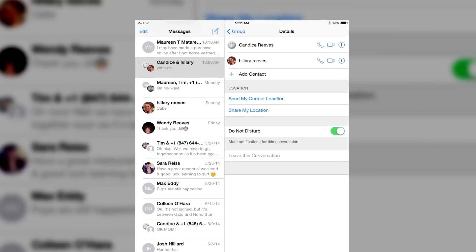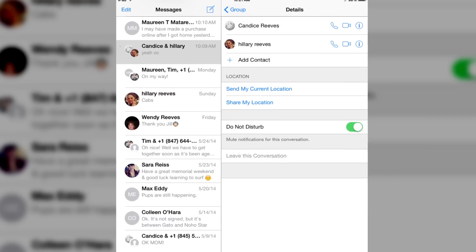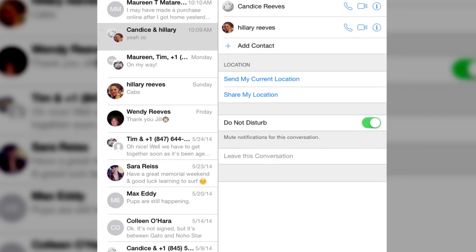A third feature that's new in iOS 8 is the ability to turn on Do Not Disturb for group text messages. This will let you get out of a text message thread by thread, so you won't have to deal with any more group messages when you don't want to be on them. This is a really great feature.